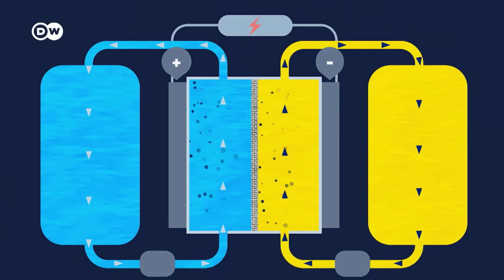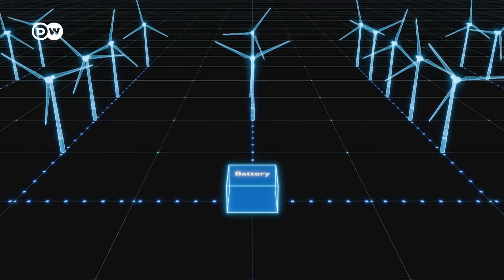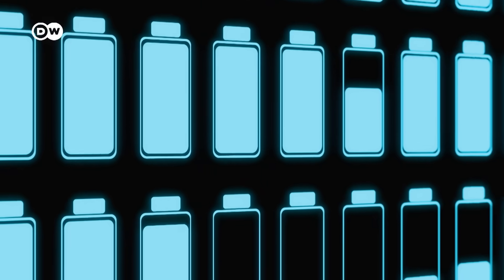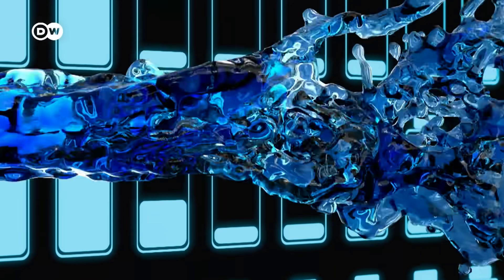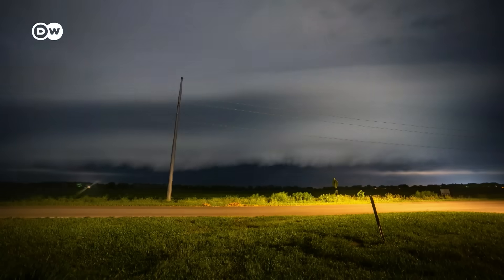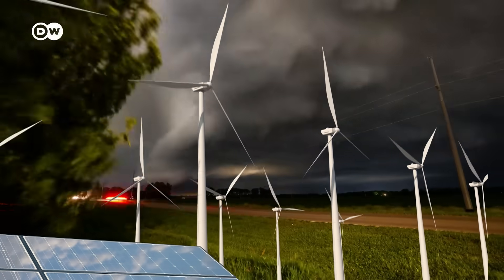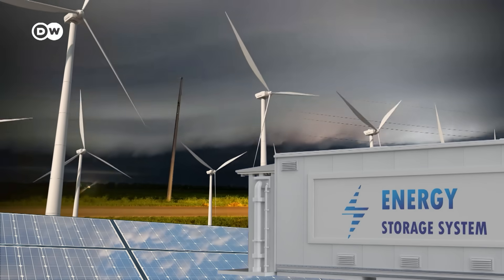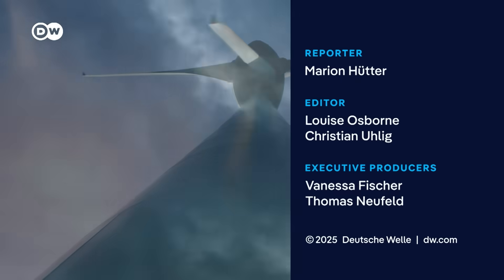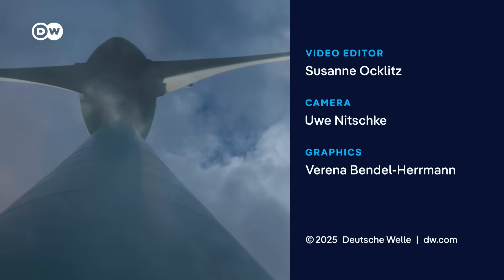Redox flow batteries are flexible, long-lasting, and safer than lithium-ion batteries — but they're also less proven and more expensive. Whether they break through depends on lowering costs and on how the global trade conflict unfolds. One thing is certain: to replace fossil fuels, solar and wind must deliver electricity to the grid in all weather conditions, and that's only possible with large, reliable storage systems. Will battery technology advance enough for solar and wind to truly replace fossil fuels?